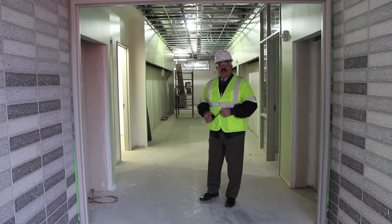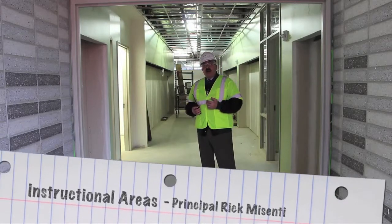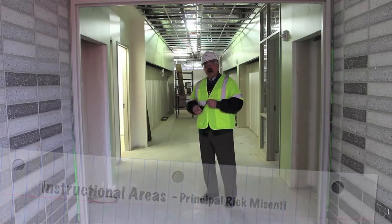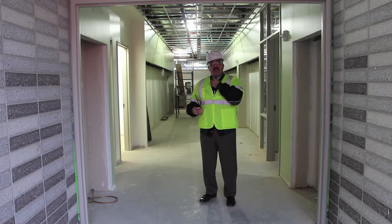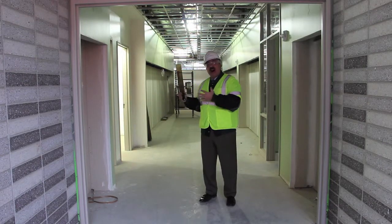Welcome to one of our instructional areas — we're still on the second floor. This area is mirrored on each of our floors, so taking you through this pod, or 'bowtie' as we reference it, will give you a good idea of what our instructional areas look like. If you think about a bowtie, you think of the knot in the middle and then the ends, and that's what one of these pods looks like.